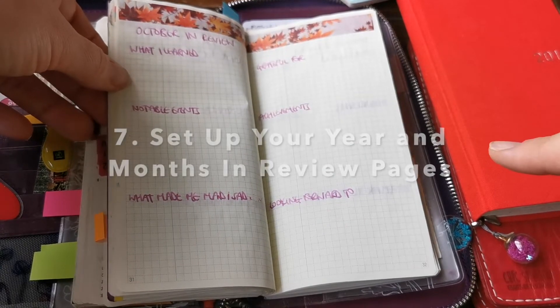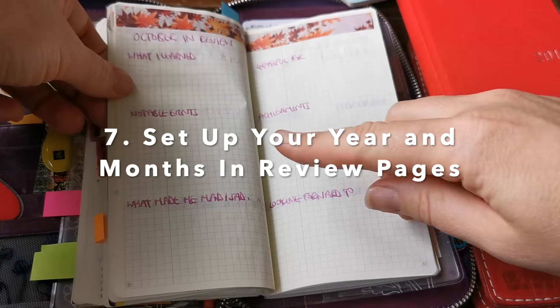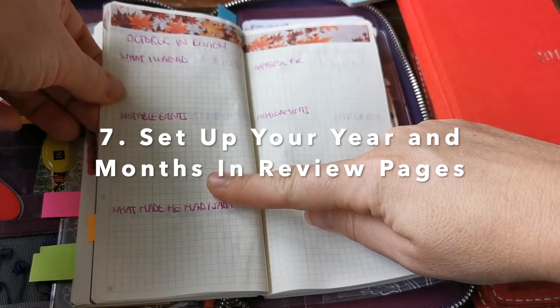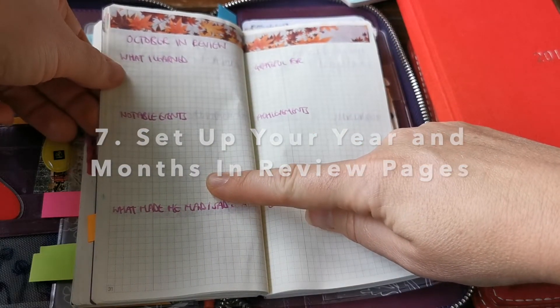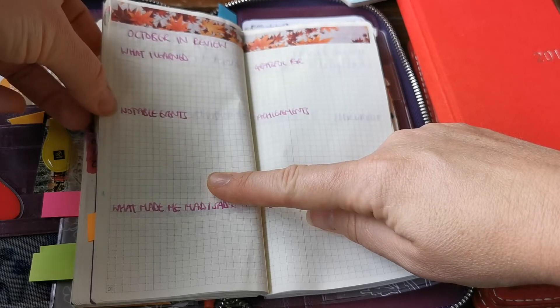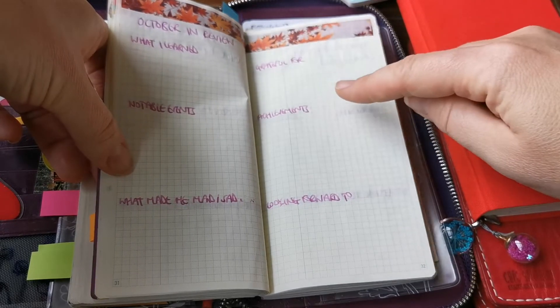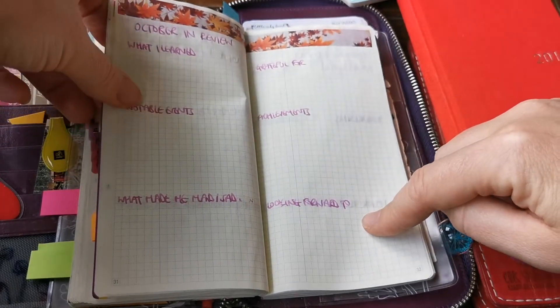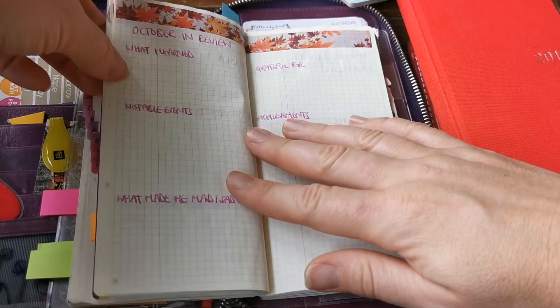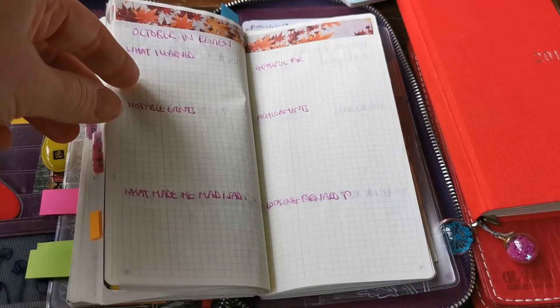To give an example — here is a month in review that I haven't completed yet for October of this year. I have this really simple system to review each month. This is October in review. I ask: what I learned, notable events, what made me mad or sad, what I'm grateful for, achievements, and looking forward to. It's a really quick thing that I do at the end of each month, so setting up things like that could be really useful.